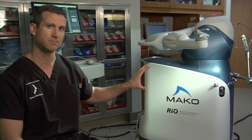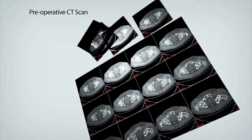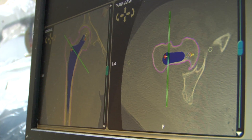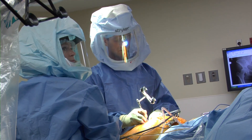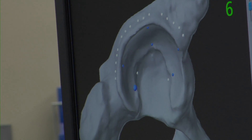With the robotic system, the first thing that happens is the patient's anatomy gets registered with the system. The robot has the CT scan three-dimensional model in its brain, so to speak, and at the time of surgery the patient's anatomy has to be correlated with that CT scan. We attach special trackers to the patient's pelvis and also the femur, and then register certain points on the patient's anatomy.